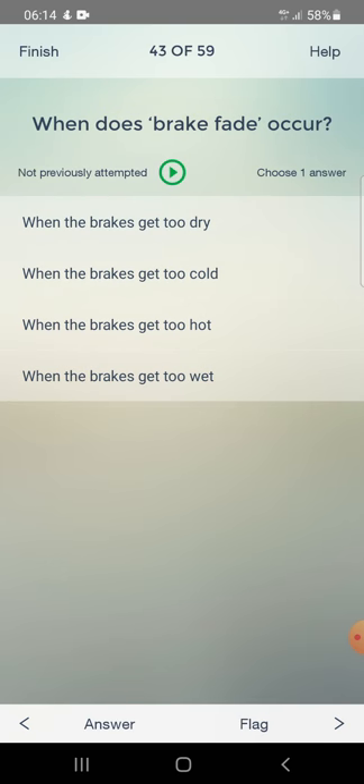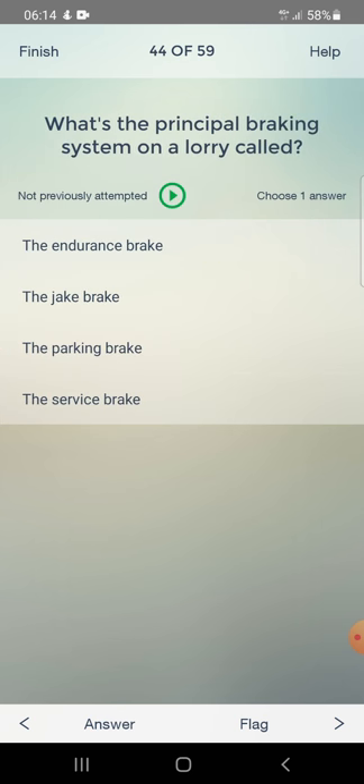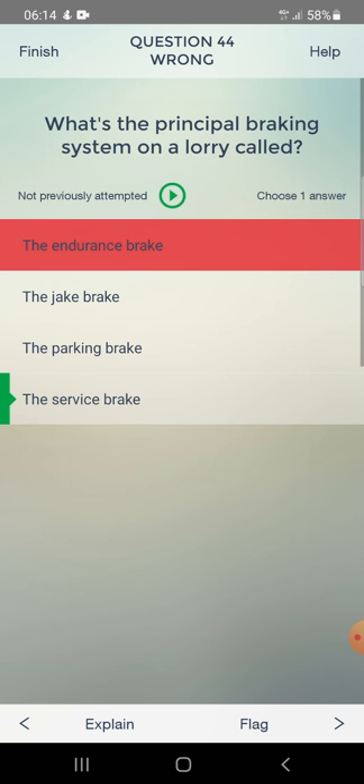When does brake fade occur? When the brakes get too dry, when the brakes get too cold, or when the brakes get too hot. Answer: when the brakes get too hot. What is the principal braking system on a lorry called? Answer: the service brake.